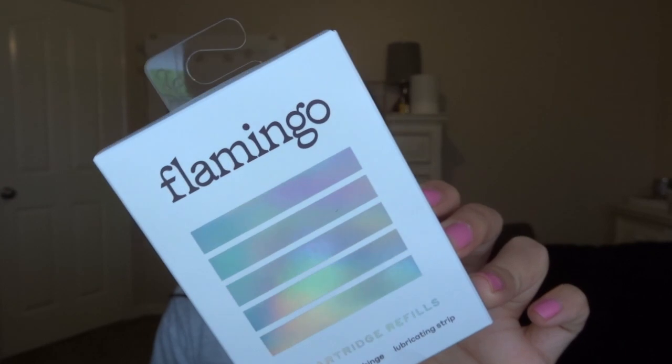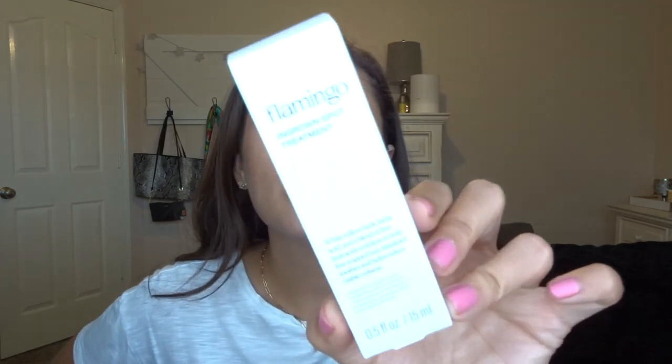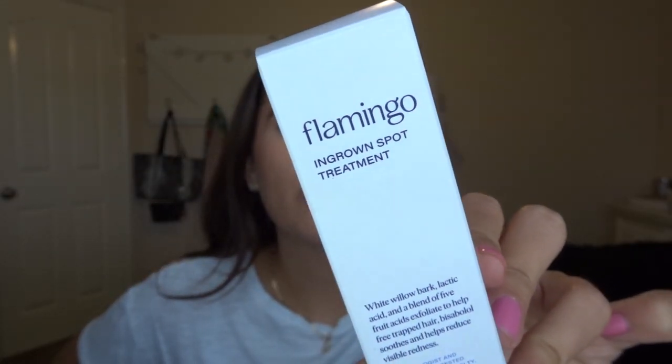So the first aisle I went down was the shaving aisle and I picked up some Flamingo brand razor refills — it's literally just the head of the razor and you just replace it. I love this brand; I've been using them for a solid six months and really recommend them. And then also from Flamingo, I found this ingrown spot treatment for ingrown hairs. I'm going to use this every time after I shower on clean dry skin twice daily. It's an exfoliating solution designed to resolve ingrowns and soothe visible redness, which I always have whenever I shave. It's summertime, I've been swimming a lot and wearing bikinis, so I've been needing something like this.